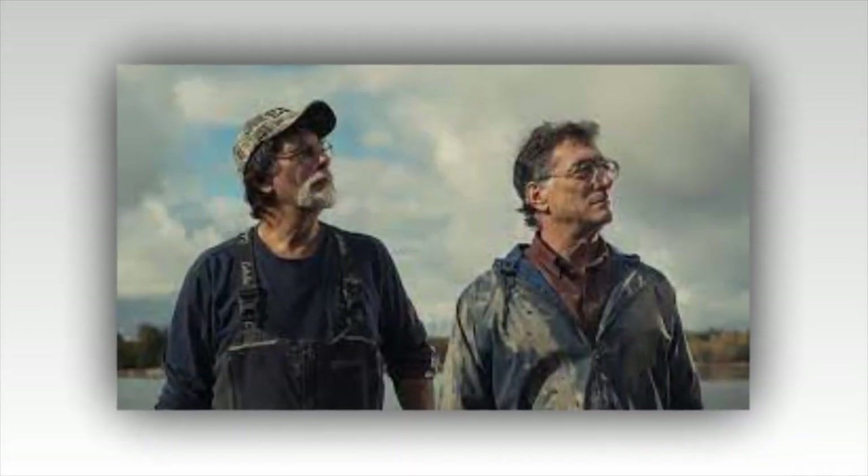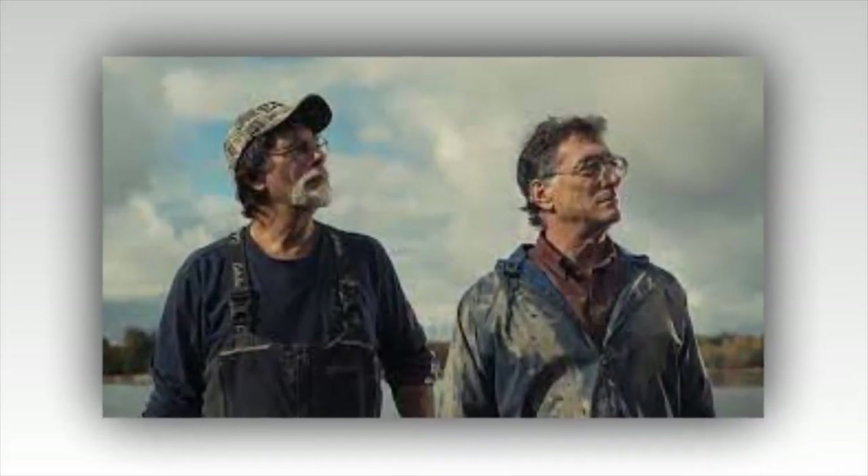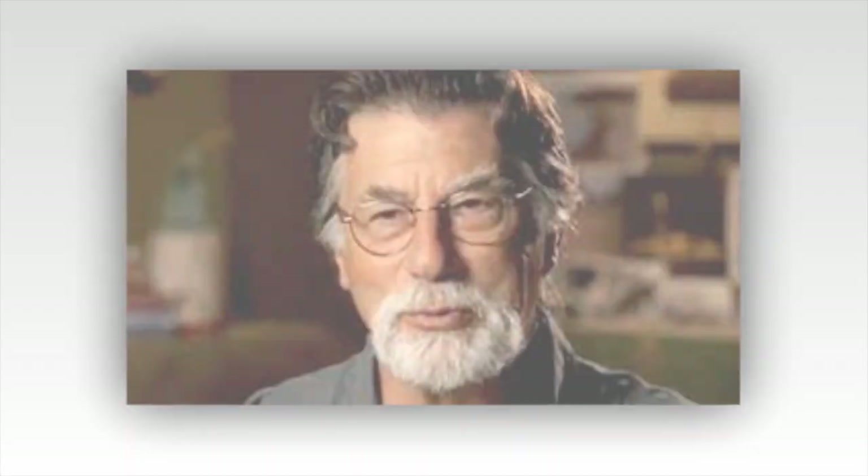Last week, the guys began investigating yet another unusual feature on the newly acquired Lot 5. On the surface, the structure appears to consist of a large stone circle with a big dip in the middle.